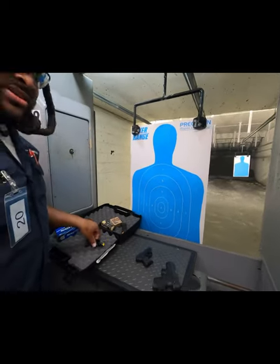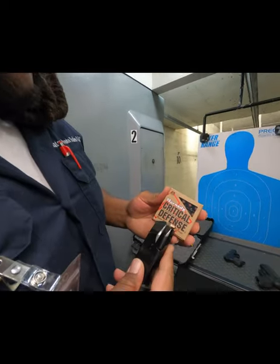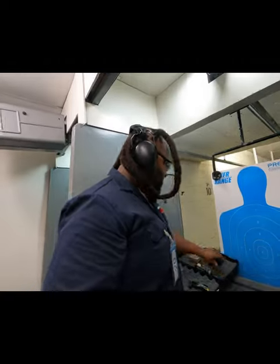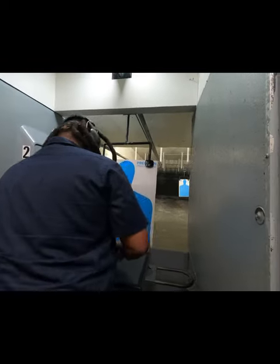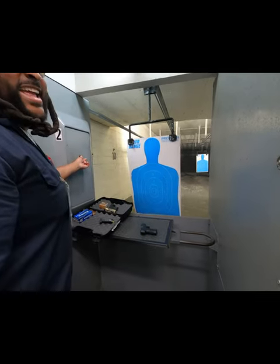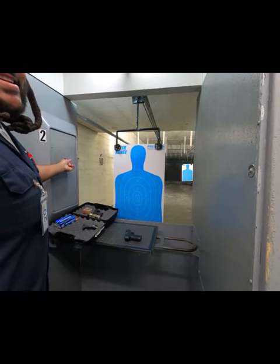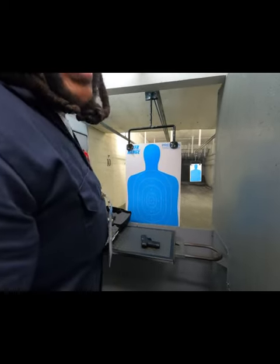They switch to critical defense hollow-point ammunition for the next round. There's a brief discussion about hollow points vs. FMJ — the instructor clarifies that FMJs can absolutely still kill, referencing a past student who had misunderstood. Gator decides to move the target further back for this round.